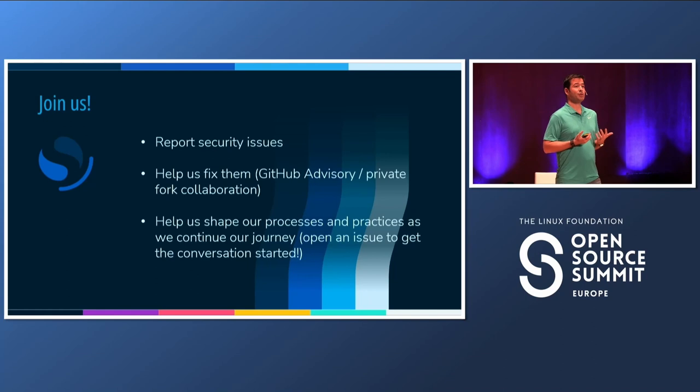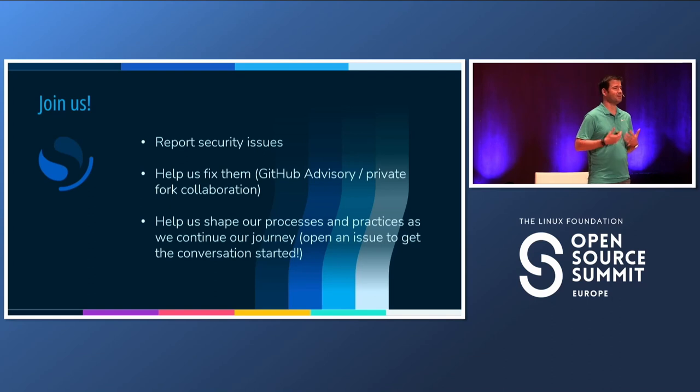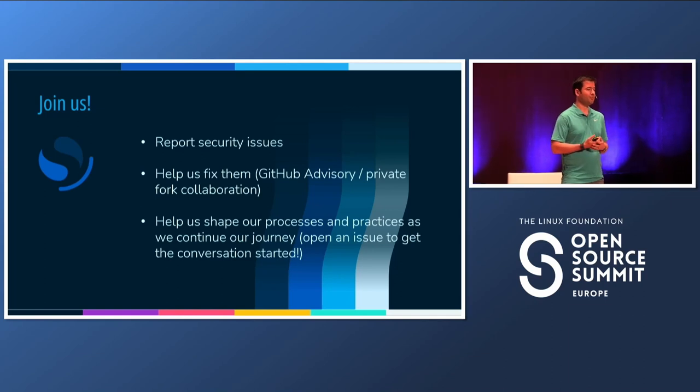Join us. If you see something, say something — we have a security intake process, so please send us reports if you find something. If you know how to fix them, help us fix them; we can collaborate in private orgs. And finally, these are just the first two security processes — we have more coming. Please engage with us on GitHub and help us make OpenSearch better for everyone. Thank you.